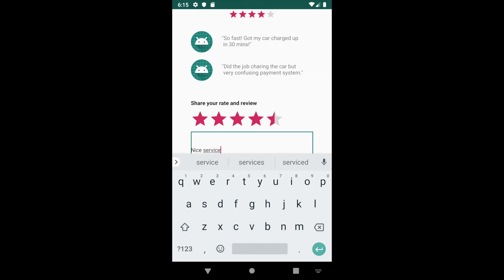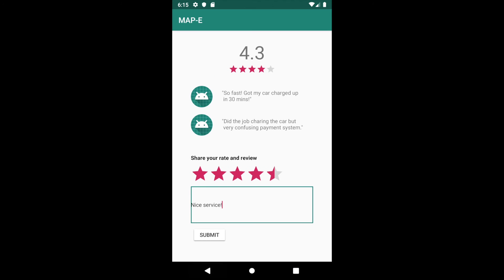After typing in the review and clicking on the submit button, users can see a message confirming that their comment has been submitted.